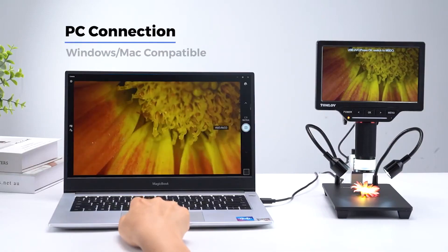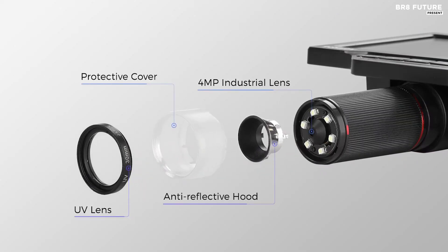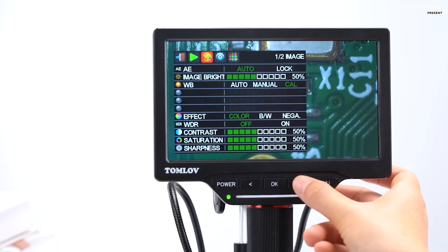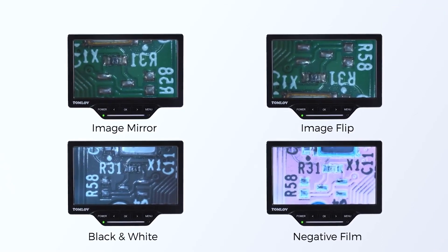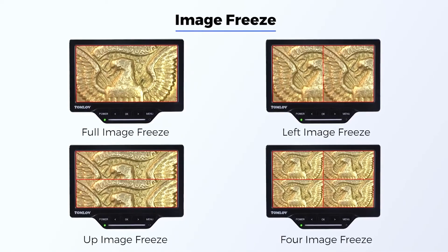With a magnification range of 5 to 1,200 times, you can see your specimens in intricate detail. The 32GB microSD card ensures that you have enough storage space for all your images and videos. The microscope is compatible with Windows 7, 8, and 10 and Mac OS 10.13 and above, making it easy to use for everyone.